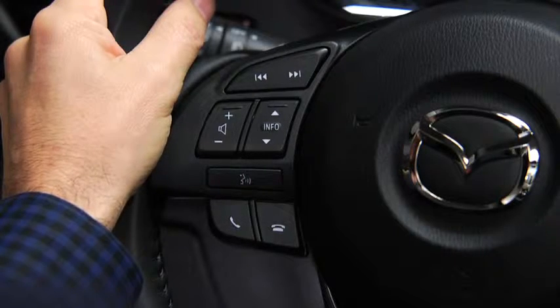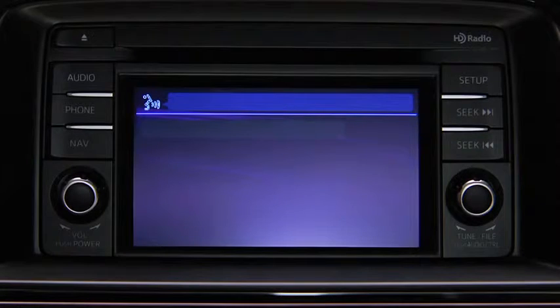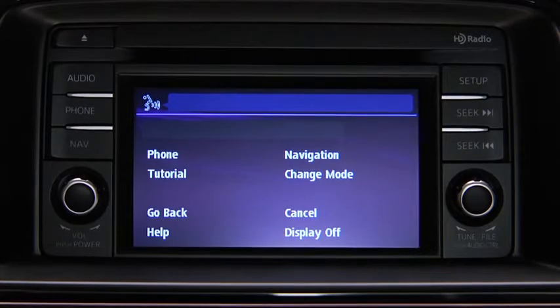To change modes, press the TALK button. After the beep, say CHANGE MODE.